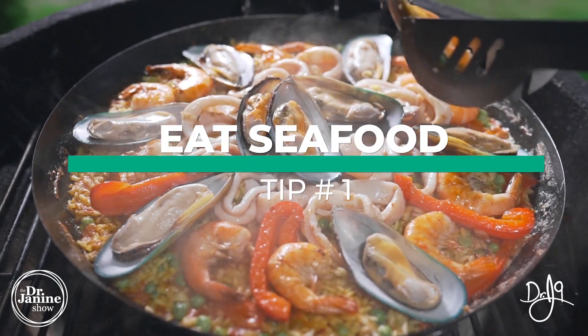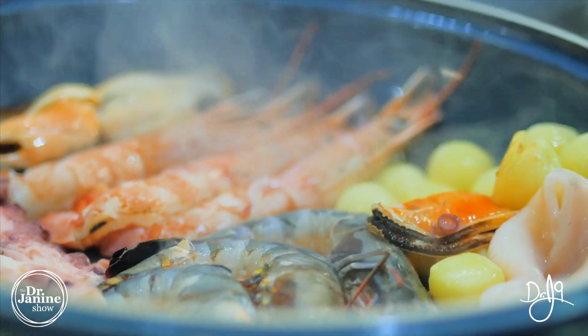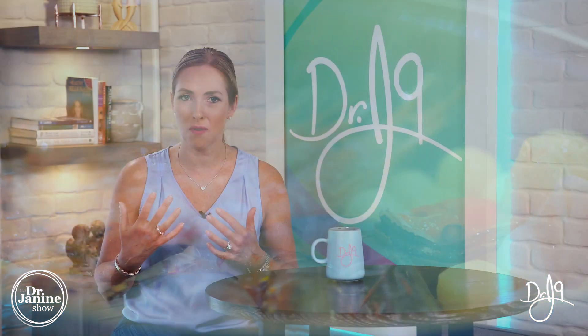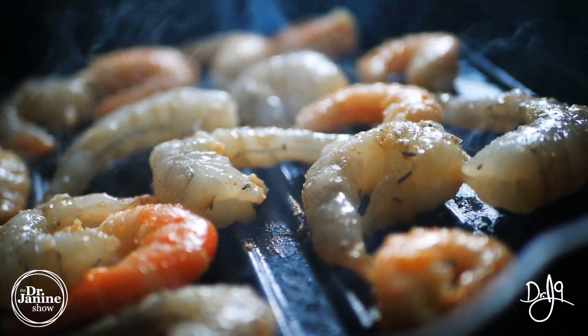Tip number one is to eat more seafood. So if you're not a vegetarian, this is definitely the best way to get your iodine in an absorbable form that personally I believe is delicious. But also making sure that you're getting those cofactors for thyroid function as well in seafood, which is naturally occurring.